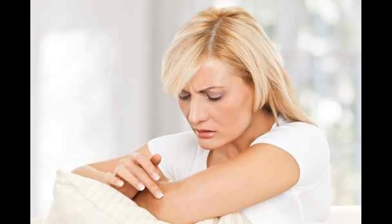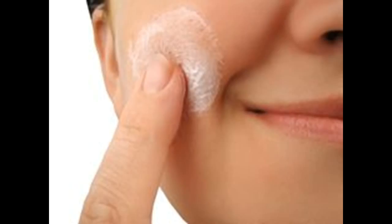Treating Varicose Veins. Varicose veins don't always need treatment. If your varicose veins are not causing you discomfort, you may not need to have treatment. Treatment of varicose veins is usually necessary to ease symptoms if your varicose veins are causing you pain or discomfort, to treat complications such as leg ulcers, swelling or skin discoloration, or for cosmetic reasons. However, cosmetic treatment is rarely available on the NHS, so you'll usually have to pay for it to be done privately.